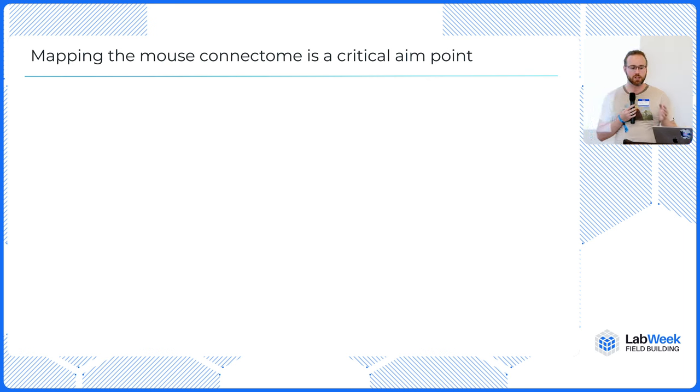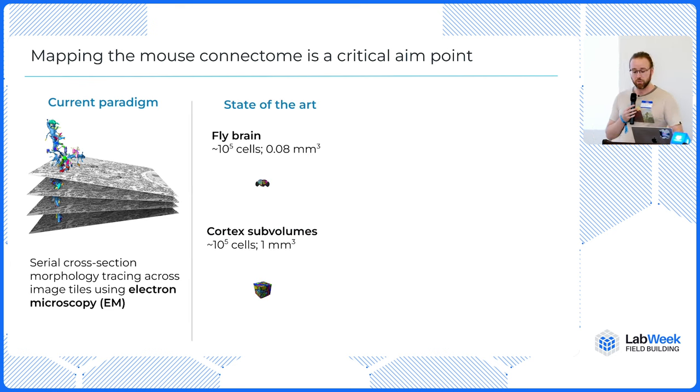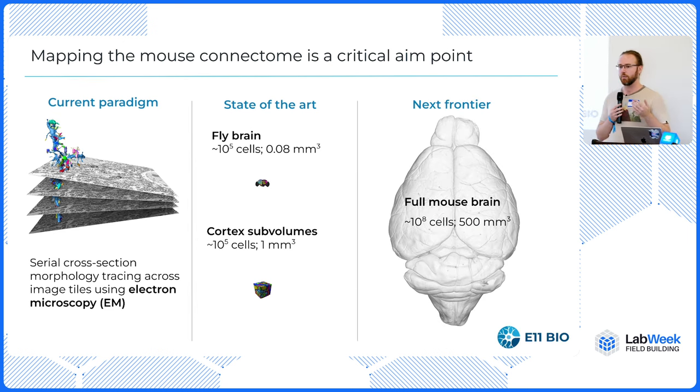At e11bio, mapping the mouse connectome is really our north star. To talk about that, I need to talk about the limitations of current approaches. Right now, when you map the brain, you need to slice it into 100,000 pieces, take pictures of each of those pieces with electron microscopes, and then computationally stitch it back together. This is very fragile — if you damage a slice, you can't continue tracing the neurons between sections. This has worked well for a fly brain and okay for chunks of cortical tissue, but scaling this up towards a whole mouse brain doesn't look tractable in the next five to ten years.